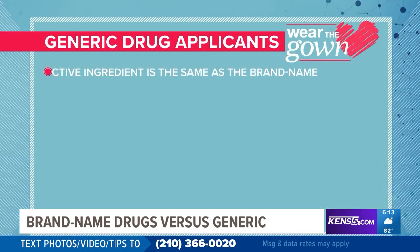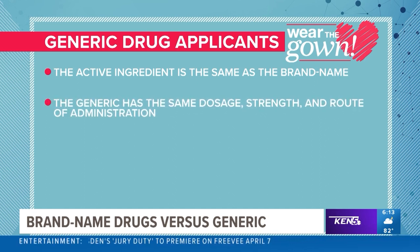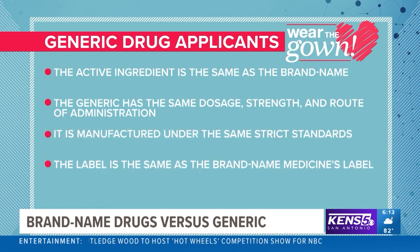Generic drug applicants must prove the active ingredient is the same as the brand name, the generic has the same dosage, strength and route of administration, and it's manufactured under the same standards. The label is also the same as the brand name.